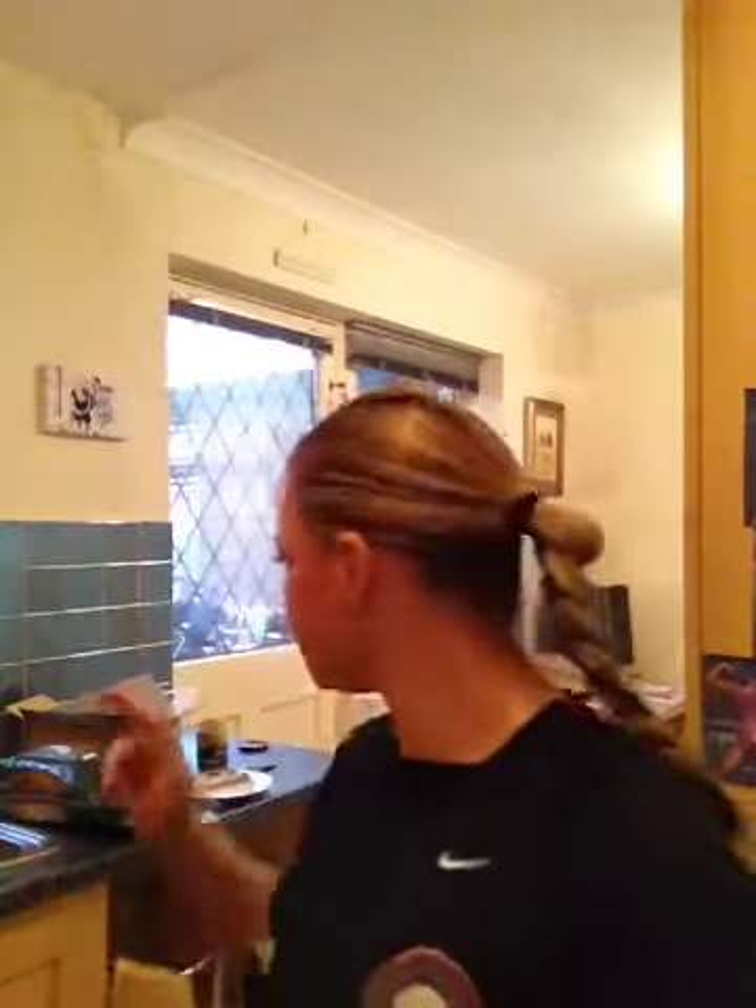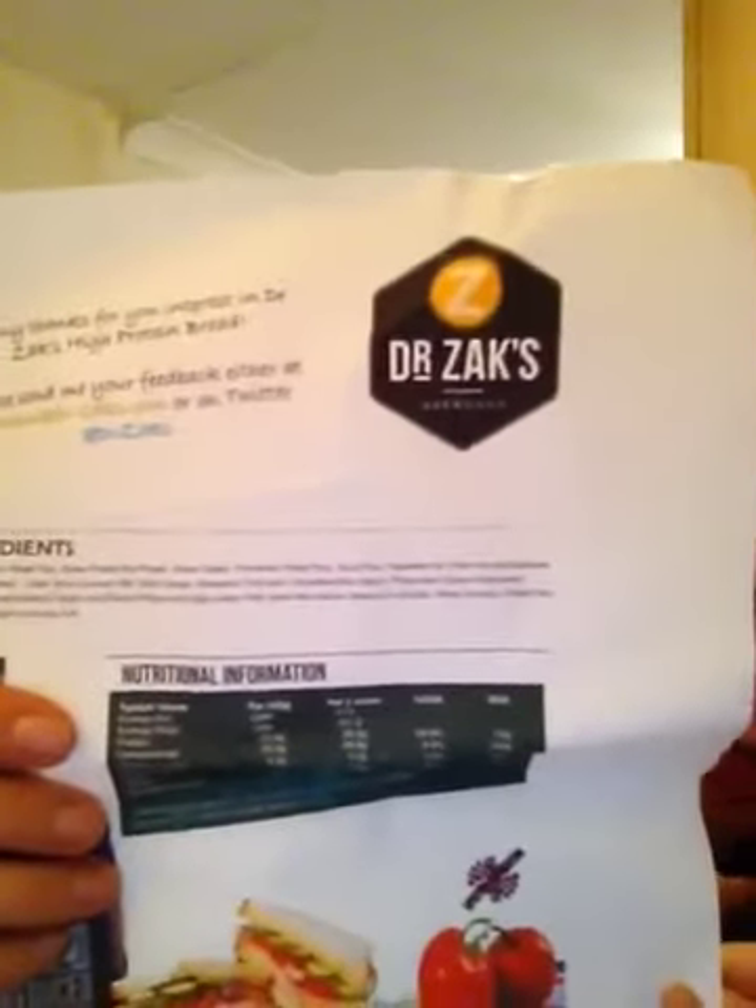I wouldn't put it past me to buying that more often. Anyway, this is the product — it's protein bread by Dr. Zach's, that's the company. You can find them on Twitter, and do a Google search for Dr. Zach's protein bread on the web, or just a normal web search. Give it a try — it's well worth it. Enjoy, guys.